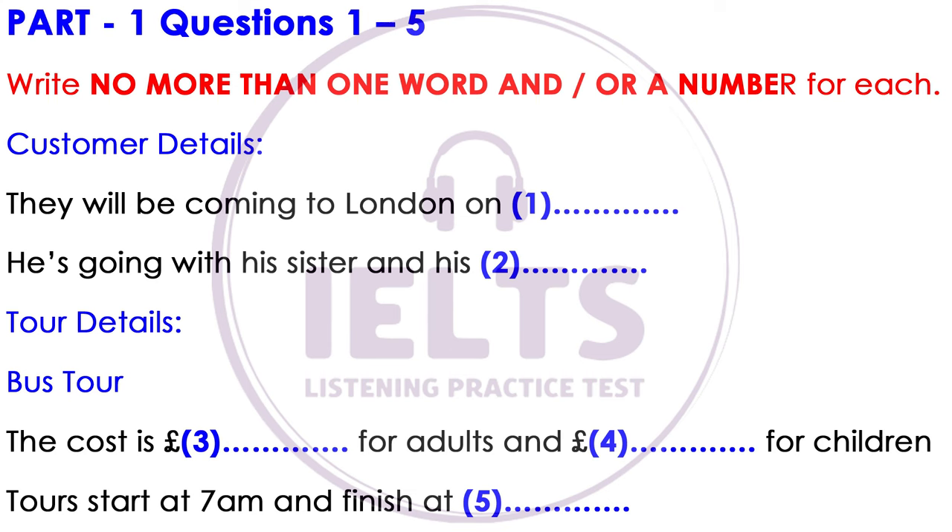What time does it start? Well, basically the ticket is valid for the whole day. The first bus is at 7am, but buses depart every 20 minutes throughout the day up until 6pm — it's summer now, so the buses run later. So you can start and finish whenever you want within those times.